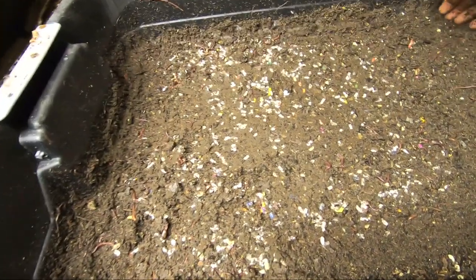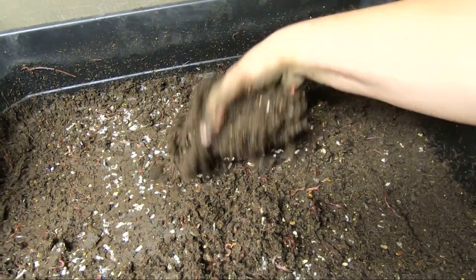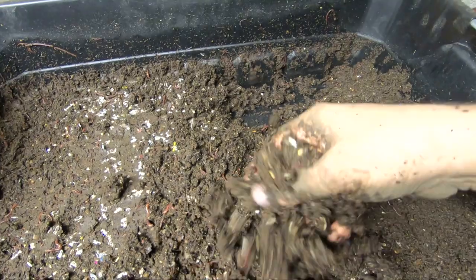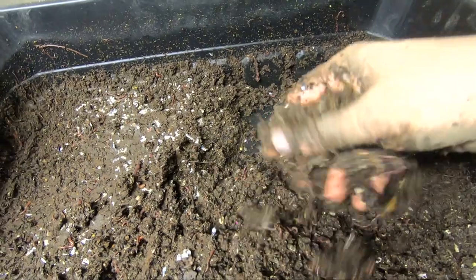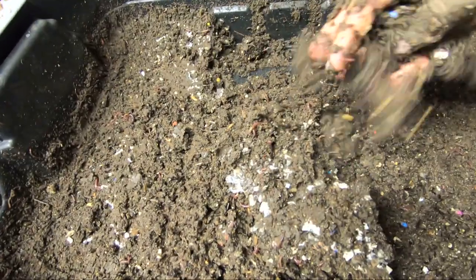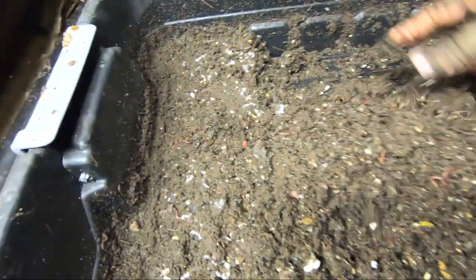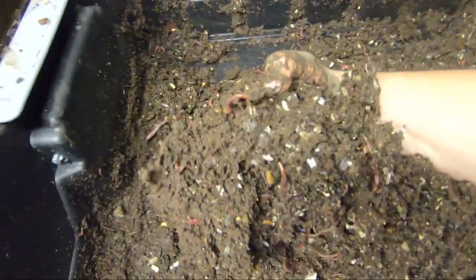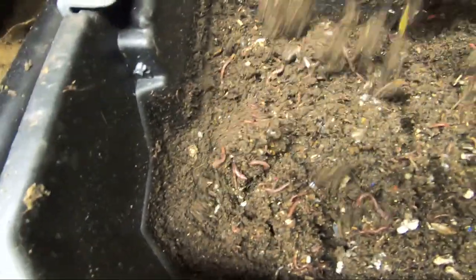Now we are down to the very bottom. Moisture is awesome down here — probably a little wetter than I would do it on purpose, but they love it, so who am I? You can tell this is just castings. There's flecks of the paper that doesn't go as fast as the others, but just looking at this you can see that they have totally gone through everything down here.